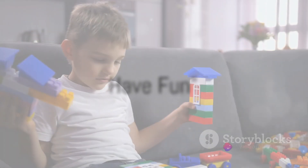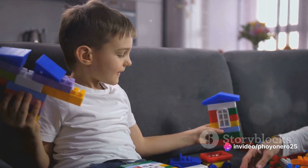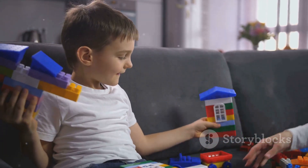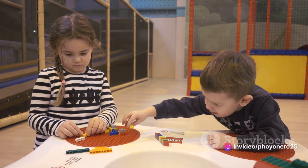At the end of the day, LEGO is all about fun. It's about the thrill of choosing a set, the joy of piecing together each block, and the satisfaction of seeing your creation come to life. The journey is just as important as the finished product. Remember to have fun, let your imagination run wild, and happy building.